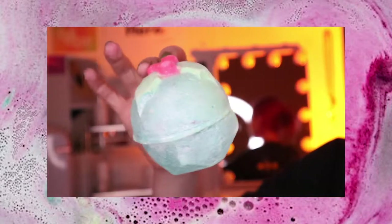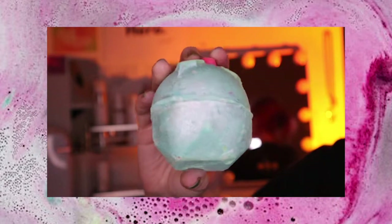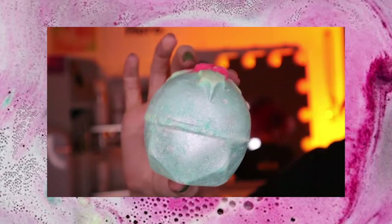Remember when I said there's a bath bomb that might be taking the cake over Shoot for the Stars? It's this one — the Hay Hollywood bath bomb. It's beautiful, with this green-silver shimmer. It has a peppermint scent but still has this sweet vanilla-ness as well. I haven't used this one before, so when I do I'm going to see if it takes the cake over Shoot for the Stars — because it just might.